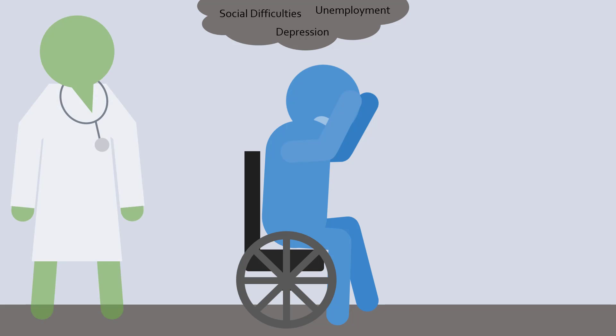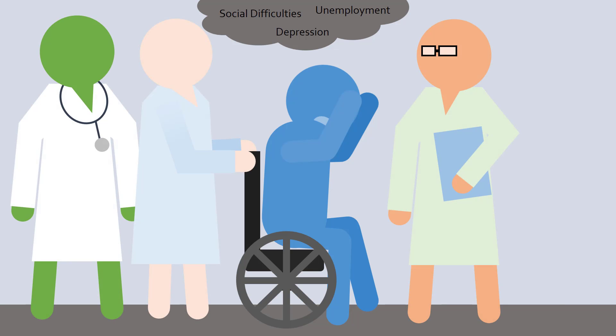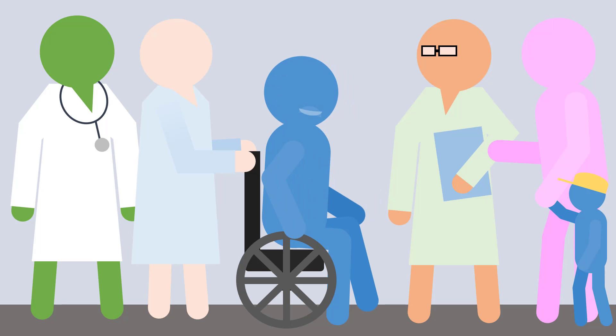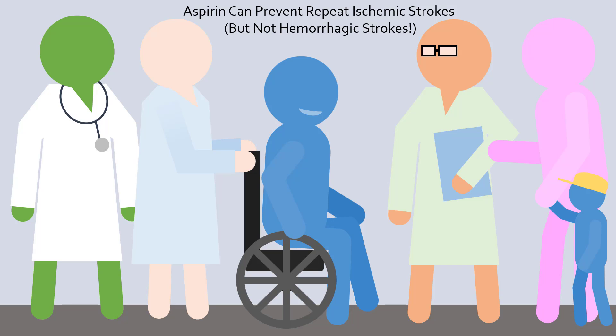Thankfully, there are amazing doctors, nurses, therapists, psychologists, and support groups to help the recovery process. Additionally, anticoagulants such as aspirin can be used to prevent another ischemic stroke from occurring by making it difficult for blood to clot. However, it is best if you never have a stroke in the first place.